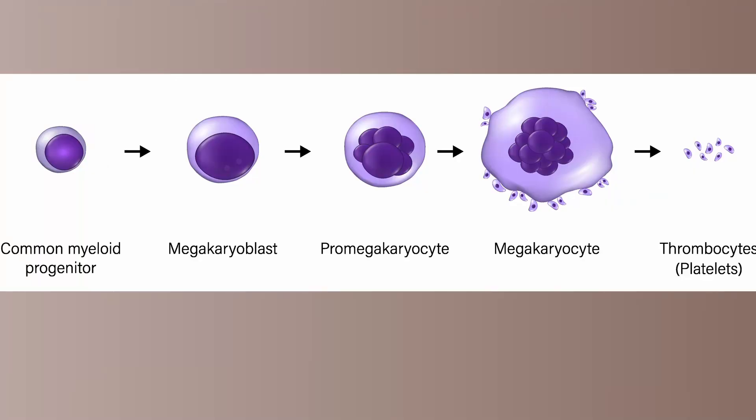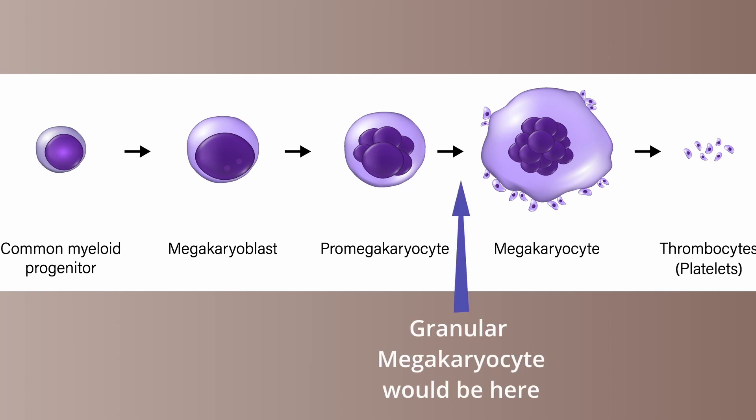To truly understand platelets, we need to start with the bone marrow and megakaryocytes. Megakaryocytes are the largest cells in the bone marrow. These cells derive from the common myeloid progenitor cell and share the same stem cell as the red blood cells. The stages of maturation are the megakaryoblast, promegakaryocyte, granular megakaryocyte, and the mature megakaryocyte.